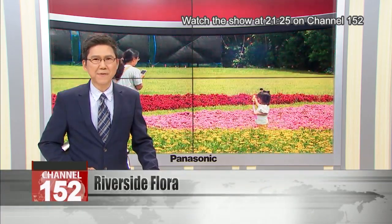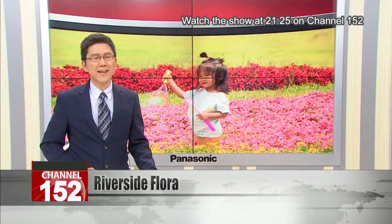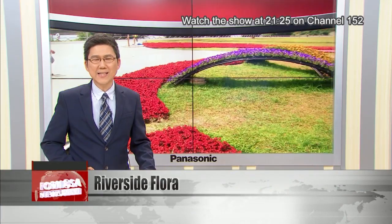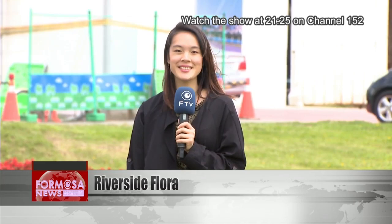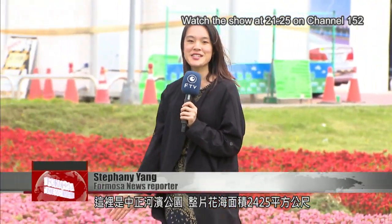Formosa News reporter Stephanie Yang takes us to the latest Instagrammable beauty spot in Taipei. It's a stunning floral carpet of nearly 87,000 seasonal blooms — a hidden gem on the edge of the city. We're currently at the Zhongzhen Riverside Park.